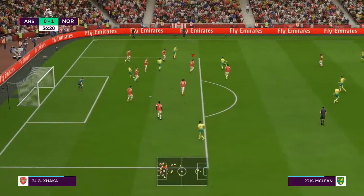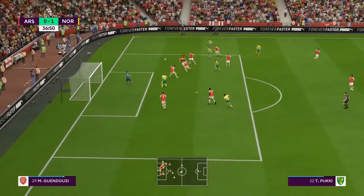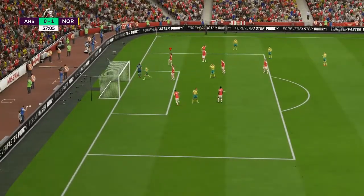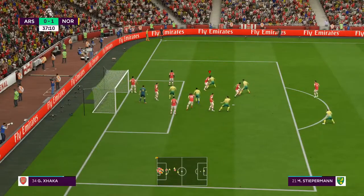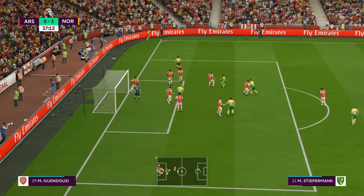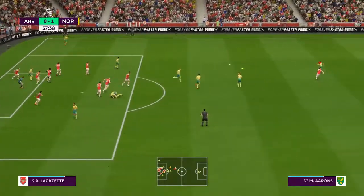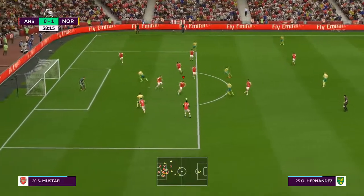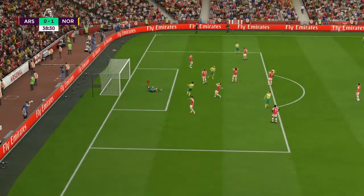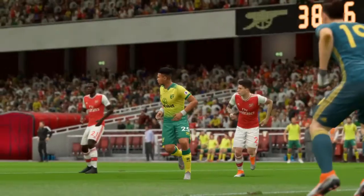Brilliant clearance from the line. He is a defender, an out-and-out one — his instincts were fantastic there. Well, they've got a corner now and possibly a chance to add to their lead. They've seen their team put the opposition under the cosh for a good while now, looking for a goal. In goes the corner. Good defensive clearance there. One in front — they would be a lot more comfortable if they were two in front.